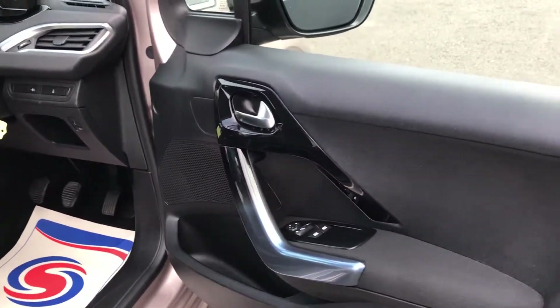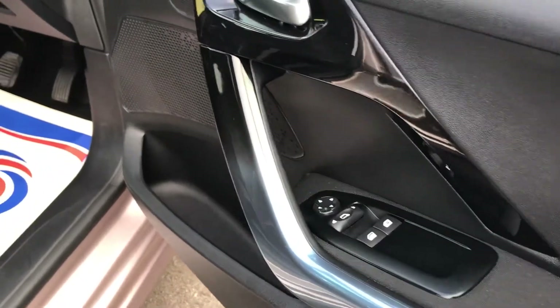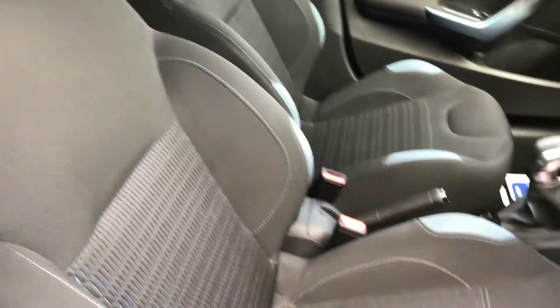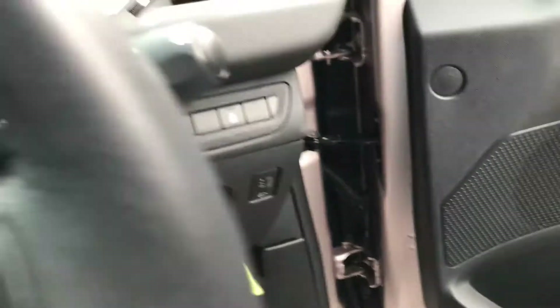Inside the vehicle on the driver side door card you've got the piano black gloss trim and the electric windows. Inside the car you've got the full cloth interior and two sets of keys. You've also got the electric wing mirrors.